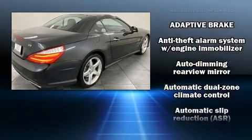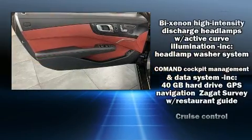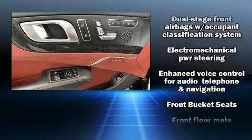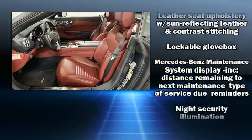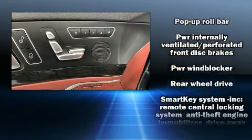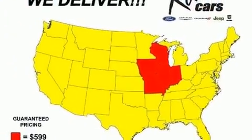Mercedes-Benz also prioritized safety and security by including head curtain airbags, integrated rollover protection, brake assist, anti-whiplash front head restraints, a panic alarm, and four-wheel disc brakes with ABS. Electronic stability control stands out as a technologically savvy innovation, keeping you better connected to the road.